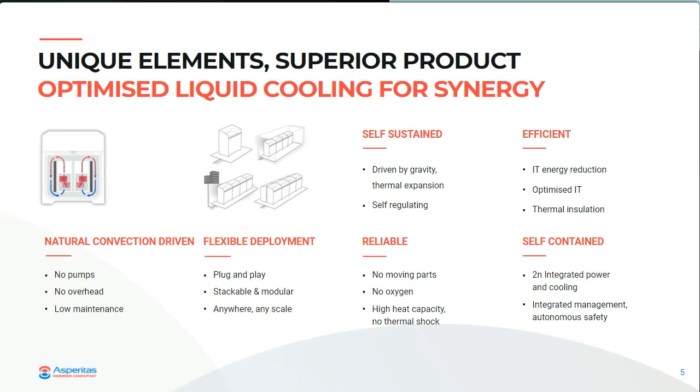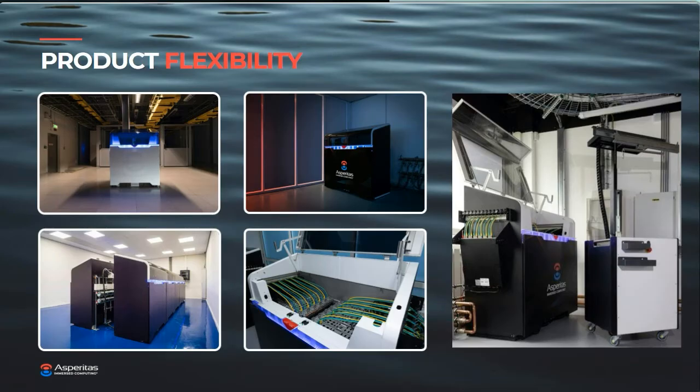Another advantage is that this can run on warm water temperatures — even up to 45 degrees Celsius cooling inlet temperatures. Not for any type of hardware, but if this is the requirement, this is definitely a solution to go with. Now that we've shared some of the benefits of immersion cooling and how the technology concept works with natural convection-driven circulation, let's look at some examples of how this technology is being applied.